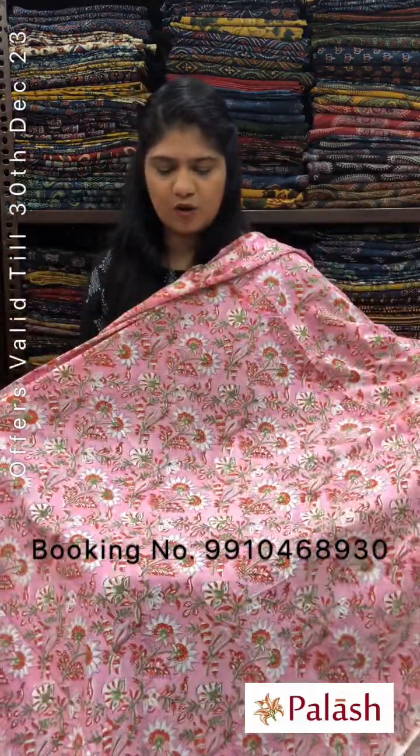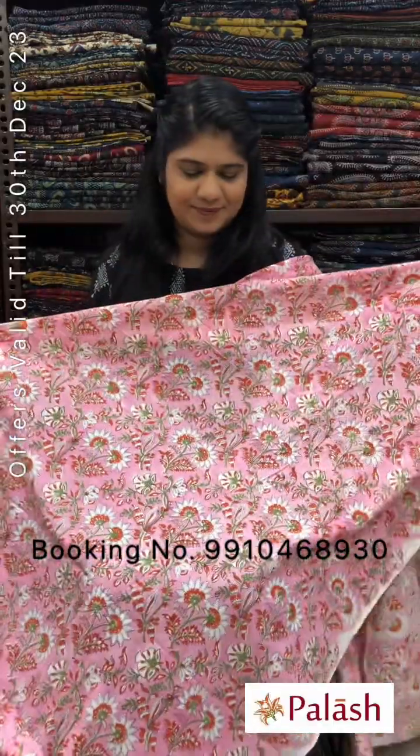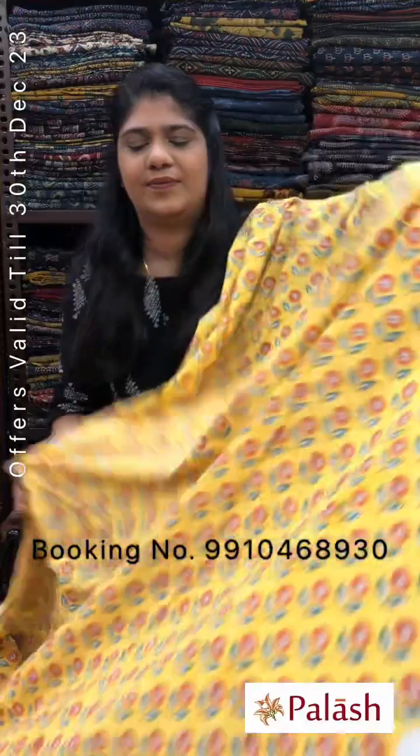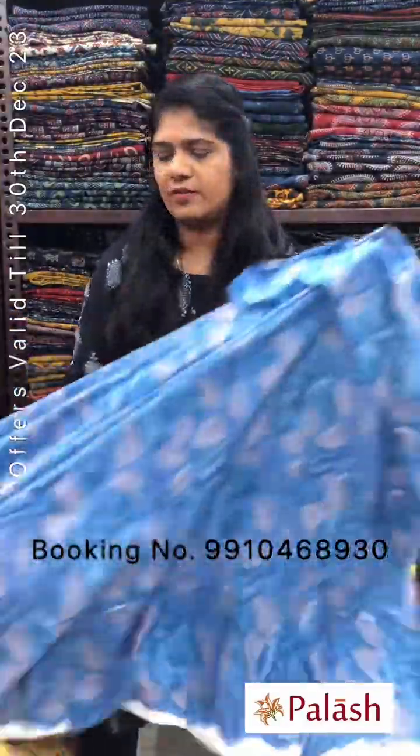Pink color with all-over jaal design. Yellow color with all-over booty design. Please note: these are all handcrafted products, so there might be some irregularities because of the handwork.